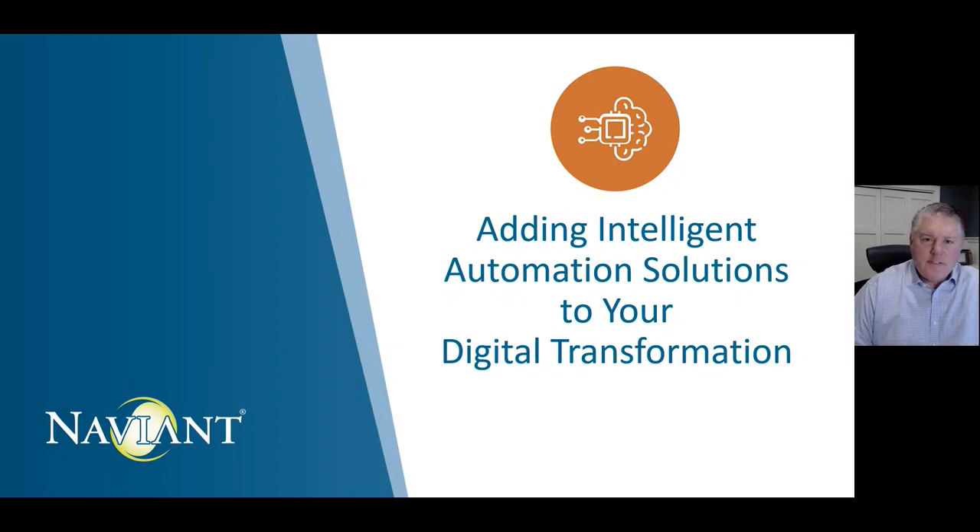Hi, my name is Mark Miller from Navient, and today we're going to talk about adding intelligent automation solutions to your digital transformation.